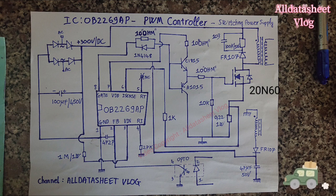VDD low startup current and low operating current contribute to a reliable power-on startup design with OB2269AP. A large value resistor could thus be used in the startup circuit to minimize standby power.